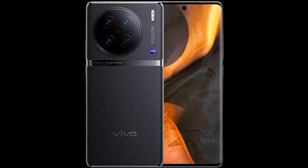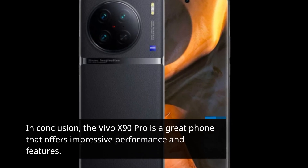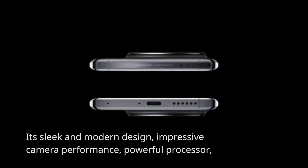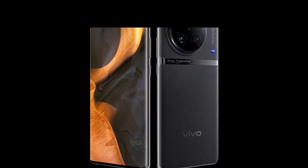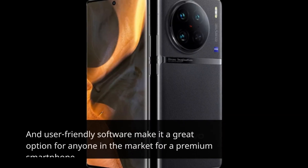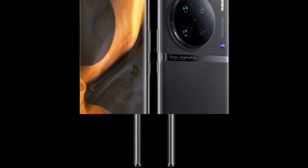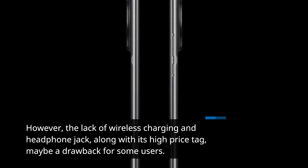In conclusion, the Vivo X90 Pro is a great phone that offers impressive performance and features. Its sleek and modern design, impressive camera performance, powerful processor, and user-friendly software make it a great option for anyone in the market for a premium smartphone. However, the lack of wireless charging and a headphone jack, along with its high price tag, may be a drawback for some users.